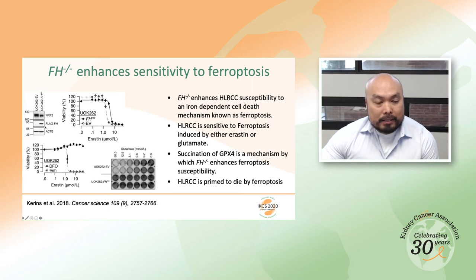When fumarate hydratase is restored into this cell line, NRF2 levels decrease. Looking at erastin, a ferroptosis inducer, the rescue cell becomes more resistant to erastin. With glutamate, another ferroptosis inducer, the rescue cell becomes significantly more resistant to glutamate-induced ferroptosis. Because ferroptosis is an iron-dependent cell death, we can use the iron chelator deferoxamine (DFO) to totally inhibit erastin-induced ferroptotic cell death.